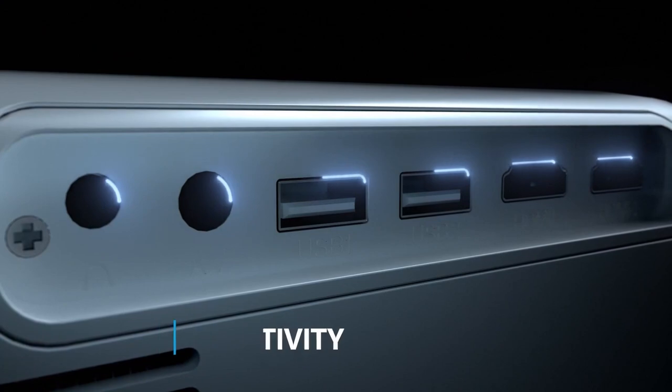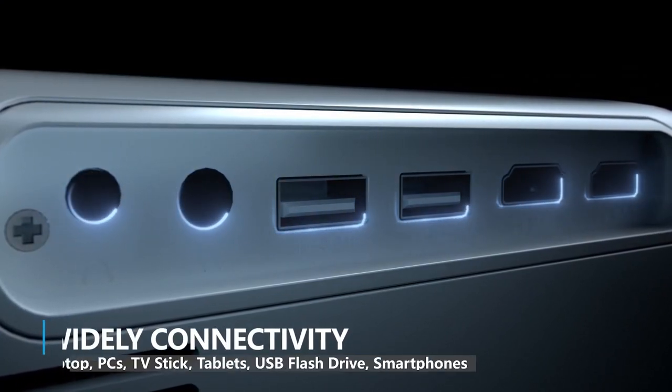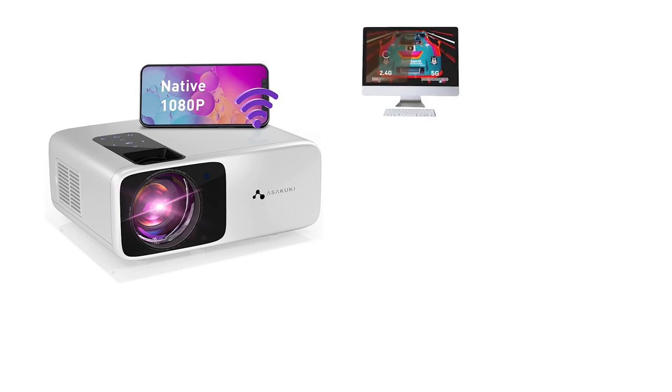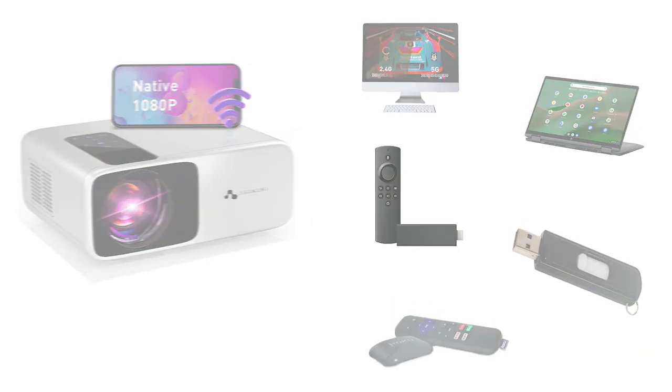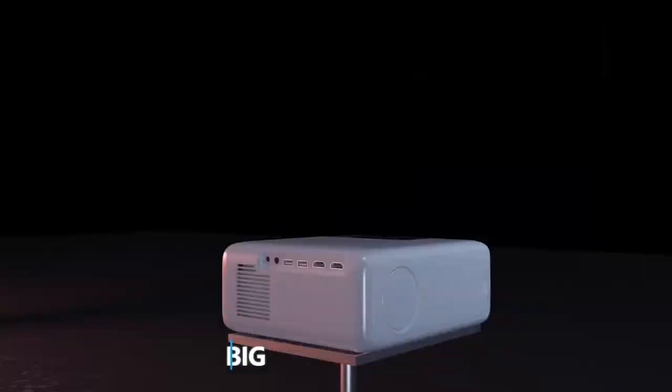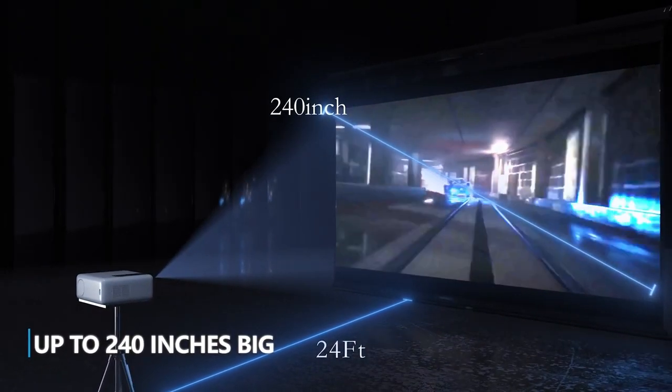This portable projector comes with 2 HDMI, 2 USB, AV, and audio ports, allowing you to effortlessly connect to PCs, TV Stick, Roku, Chromebook, USB, and more. In conclusion, Asakuki features premium lifelike images, exceptional color and immersion, and 3D sound. This 5G Wi-Fi projector brings public event and at-home entertainment to another level.